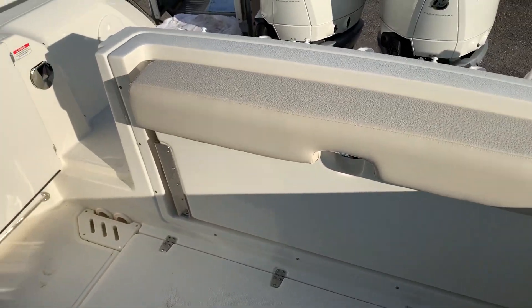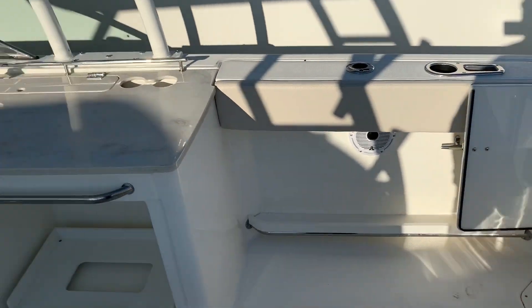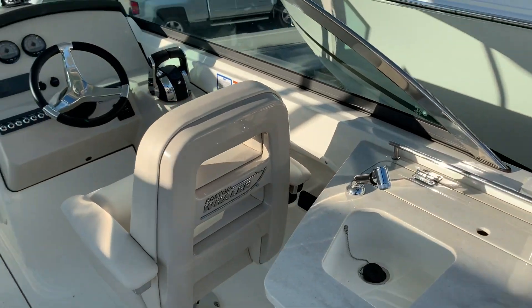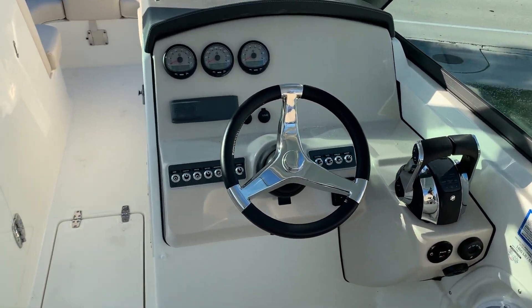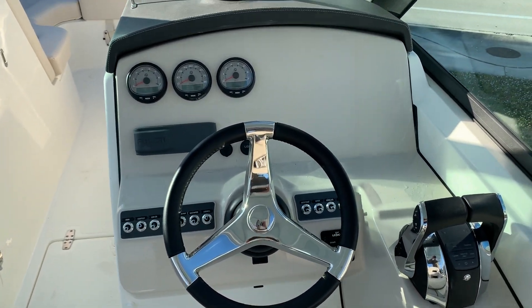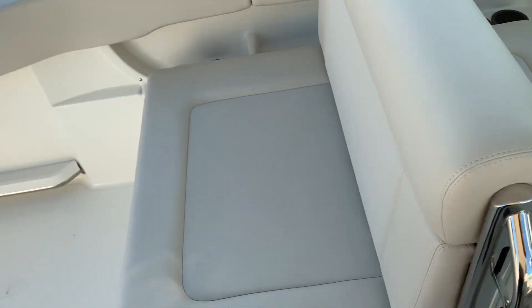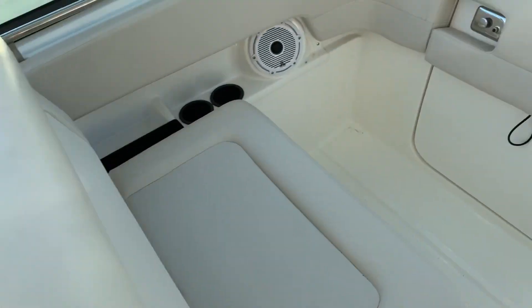This bench seat rolls out right here, so you do have quite a bit of seating. There's dedicated storage here for your cooler. Here at the dash, you have digital throttle and shift, which is standard on the Verados. There's also room here for whatever electronics you want to add. The recirculating bait wells are underneath this seat right here.